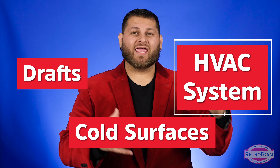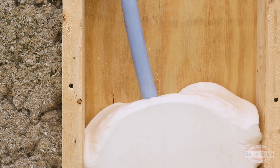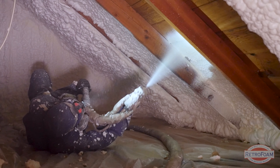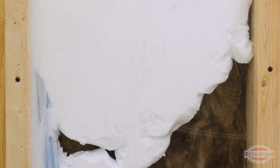When you're looking at all these problems — drafty walls, cold surfaces, or an HVAC system that's not quite keeping your house comfortable — there are a few quick solutions that could solve all of these. Insulation is an obvious one. Insulation can help solve your drafts and your cold surface issues.